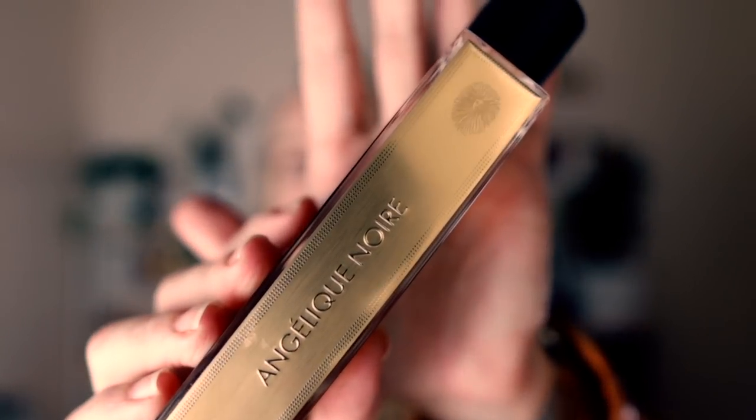Next is Angélique Noire — a beautiful vanilla fragrance, actually the first vanilla fragrance I bought. What I love is the Angelica — it's very green, so it's not your normal vanilla. You definitely still get the vanilla, but there's that greenness from the Angelica flower. It's a cult favorite for a reason and you see it around a lot on Instagram.